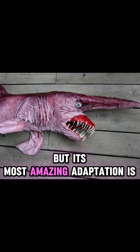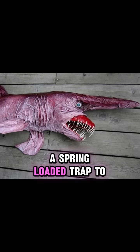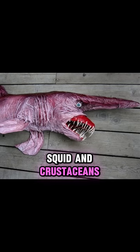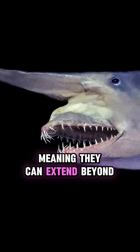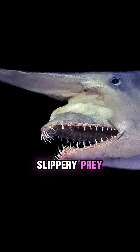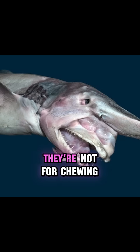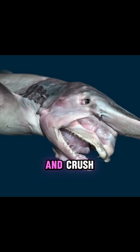But its most amazing adaptation is its jaws. They can shoot forward like a spring-loaded trap to catch fish, squid, and crustacean. The jaws are also eversible, meaning they can extend beyond the mouth to help capture slippery prey. And those big teeth — they're not for chewing; they're more like nails to snag and crush.